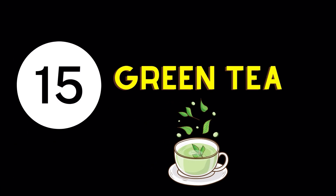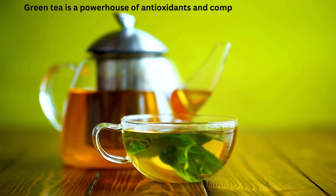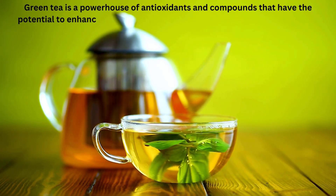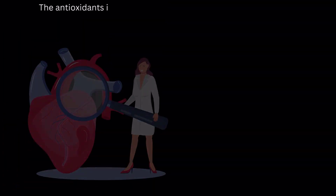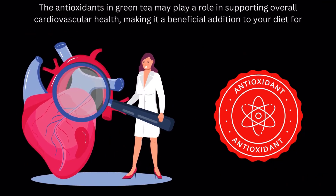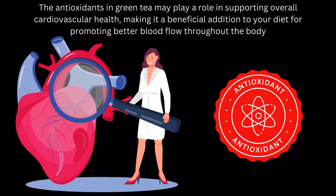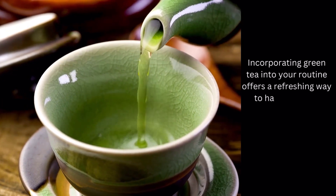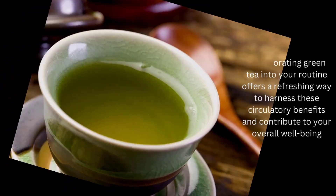And finally, Blood Circulation Enhancing Food Number 15: Green Tea. Green tea is a powerhouse of antioxidants and compounds that have the potential to enhance blood vessel function, leading to improved circulation. The antioxidants in green tea may play a role in supporting overall cardiovascular health, making it a beneficial addition to your diet for promoting better blood flow throughout the body. Incorporating green tea into your routine offers a refreshing way to harness these circulatory benefits and contribute to your overall well-being.